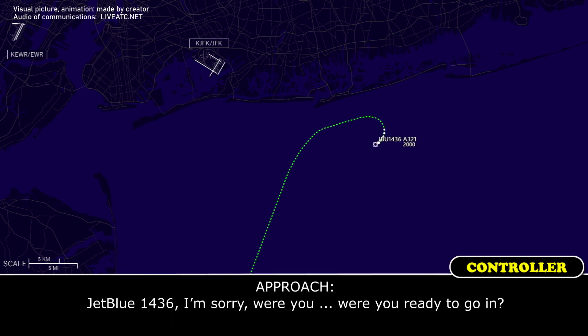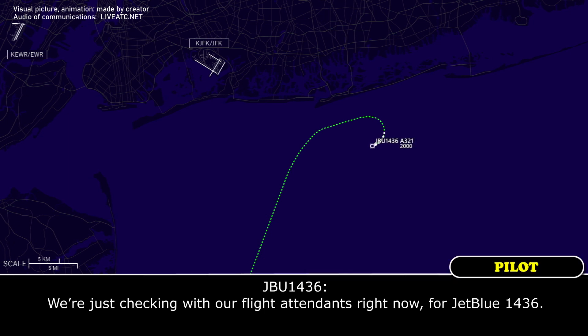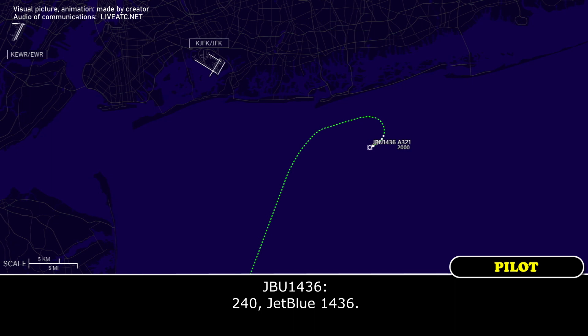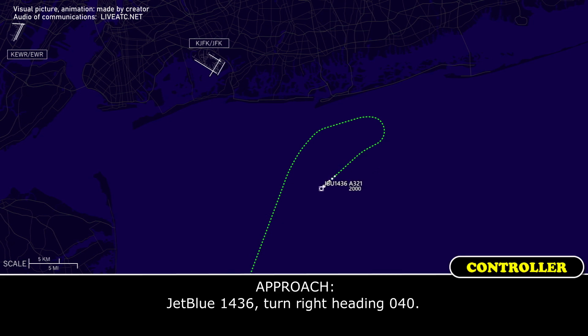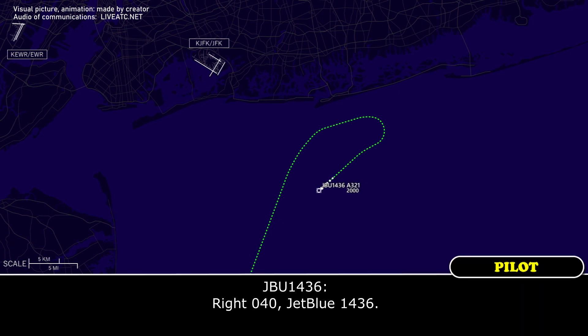JBLU 1436, I'm sorry, were you ready to go in? We're just checking with the flight attendants right now for JBLU 1436. Flights on flight. JBLU 1436, heading 2-4-0. 2-4-0, JBLU 1436. JBLU 1436, turn right heading 0-4-0. Right 0-4-0, JBLU 1436.